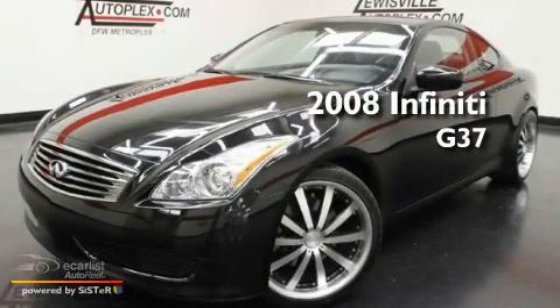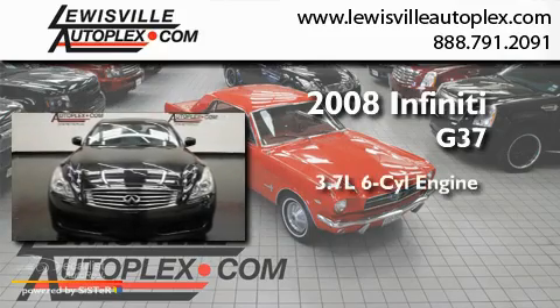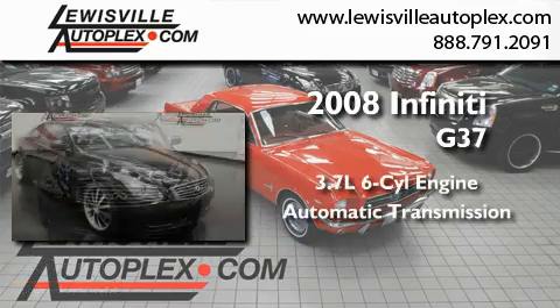This is a 2008 Infiniti G37. It features a 3.7-liter six-cylinder engine and an automatic transmission.